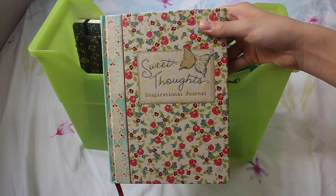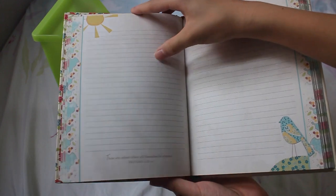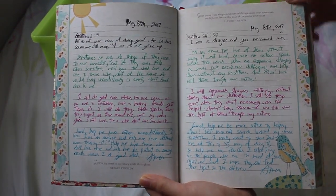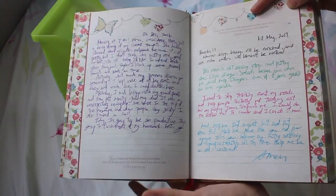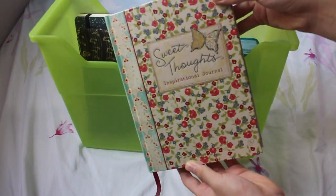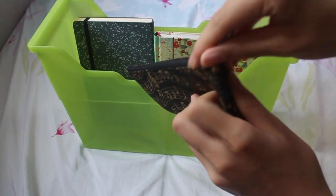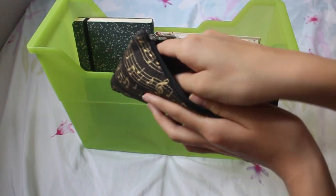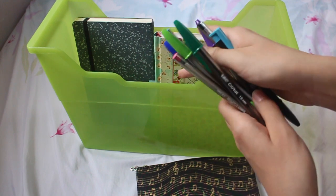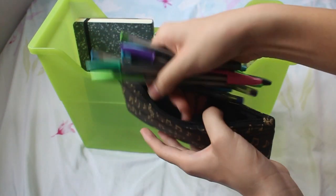The fourth or fifth thing I have is my journal — my current Bible study journal. I stopped using my prayer journal for that and now I just do my Bible studies in here, writing down my thoughts after every devotion. I love this notebook. I also have a pencil case with all the pens I use for writing in that journal — some big pens and a highlighter or two.